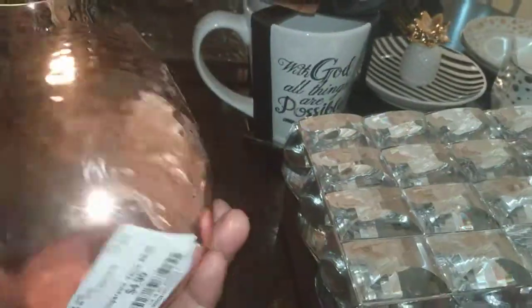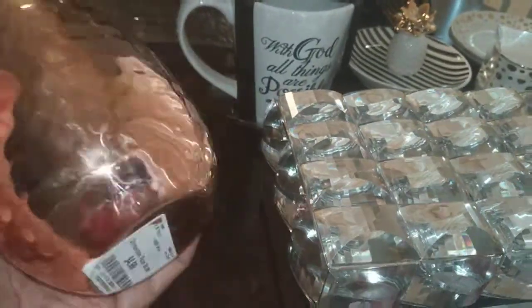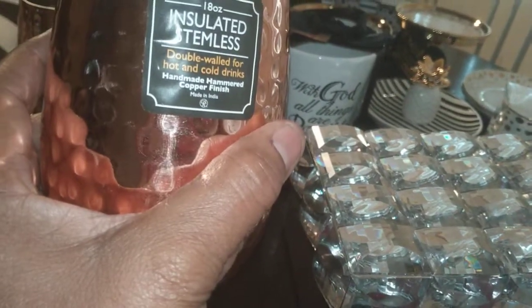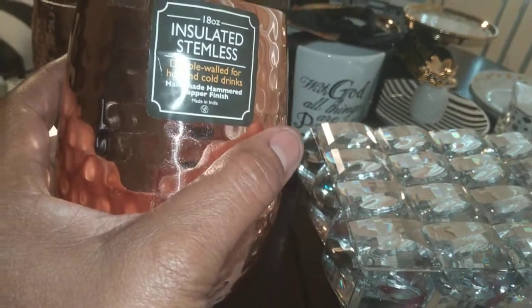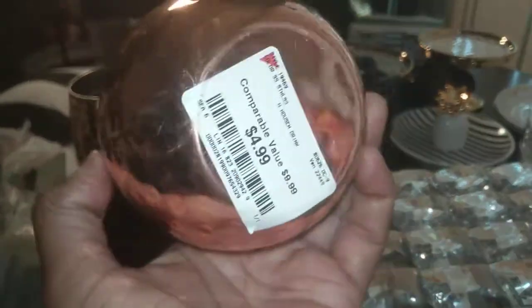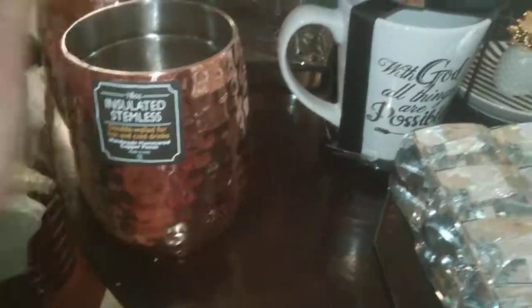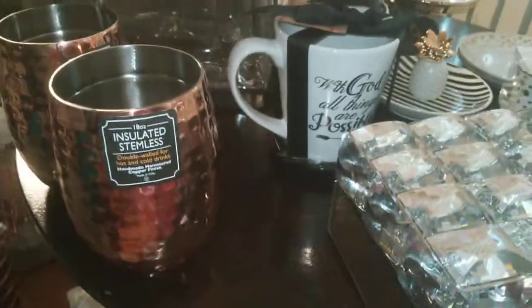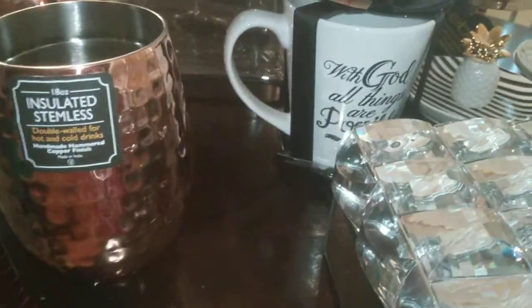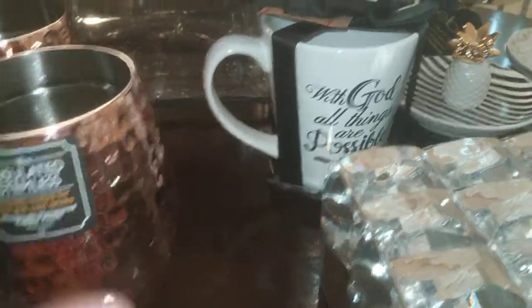I found two more of these brass hammered copper tumblers. They're 18-ounce insulated stainless double-wall, for hot and cold drinks — handmade hammer copper finish. These were just $4.99 each. I purchased two in my last haul, and I purchased two more because I think these go really well with my Moscow Mules. So I just got four — because why not?